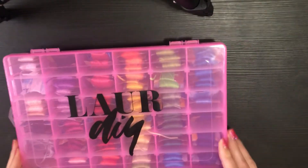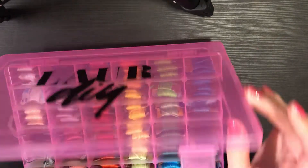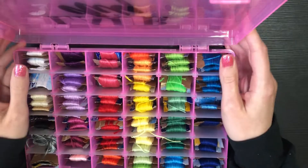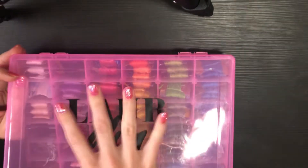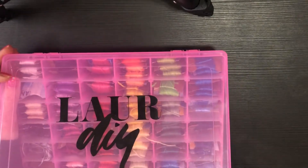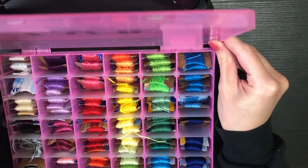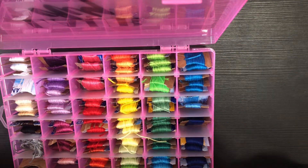So I'll pop into my box of string here. This was the only container that would fit string at Walmart, so it's a Lore DIY container. I plan to get a pencil pouch on top to hold in-progress bracelets, safety pins, and scissors for travel. I think we're going to do a chevron bracelet — how many colors should we do? Let's do five colors.